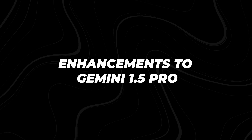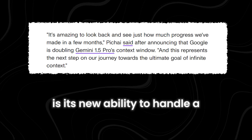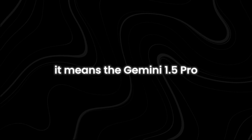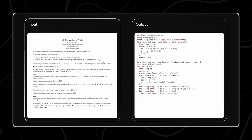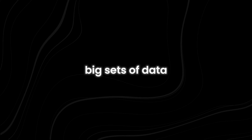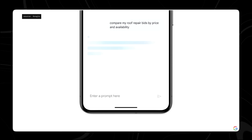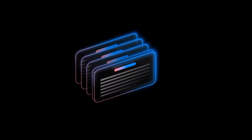Enhancements to Gemini 1.5 Pro: One of the most impressive updates to the Gemini 1.5 Pro model is its new ability to handle a lot more text at once. This is called a context window, and now it can support up to 1 million tokens. This means Gemini 1.5 Pro can now read, understand, and work with very large amounts of text at one time. This is very useful for tasks that involve long documents, detailed email threads, or big sets of data. For example, if you have a long report or a complex email conversation, the chatbot can process it all and give you meaningful and accurate responses.